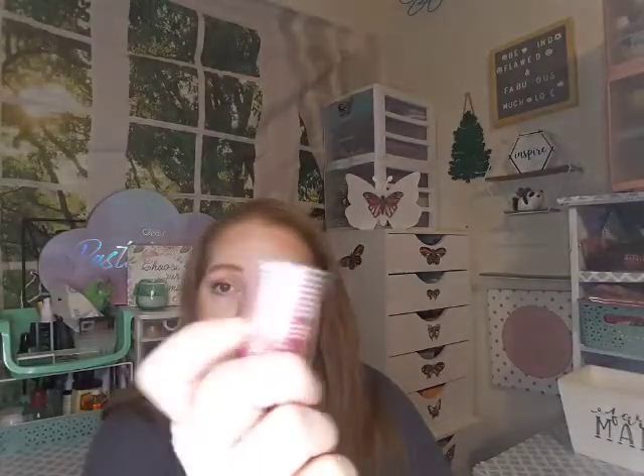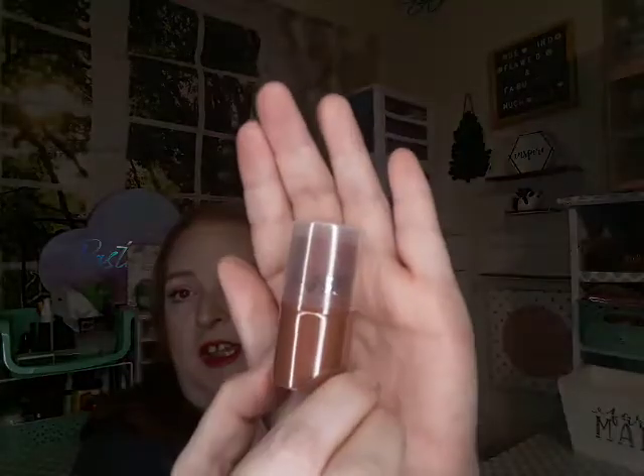Then I got these two little cream blushes — I thought they looked like the elf ones, so I thought I would try them. This one is the shade Rose, and this one is the shade Berry. These are really super cute and I can't wait to give those a try.